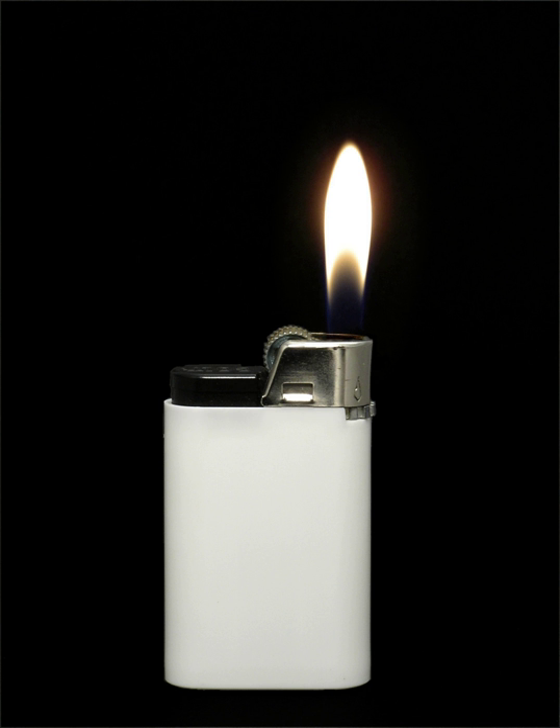Not to be confused with match sticks or the permanent match, this type of lighter consists of a length of slow match in a holder, with means to ignite and to extinguish the match. While the glowing match does not generally supply enough energy to start a fire without further kindling, it is fully sufficient to light a cigarette. The main advantage of this design shows itself in windy conditions, where the glow of the match is fanned by the wind instead of being blown out.